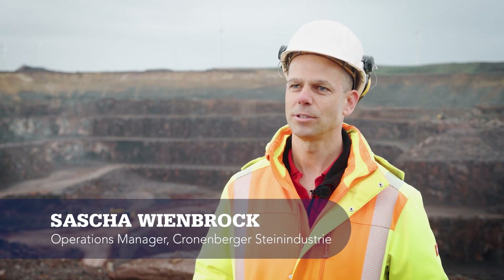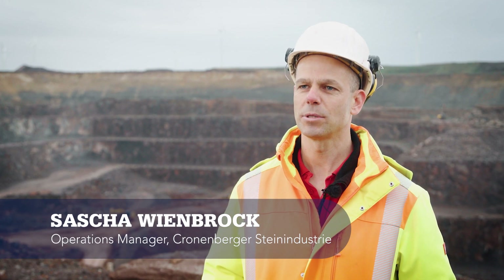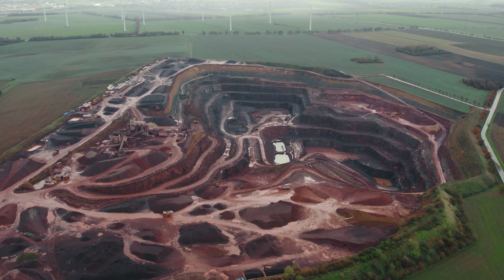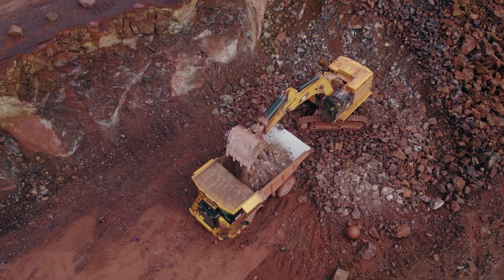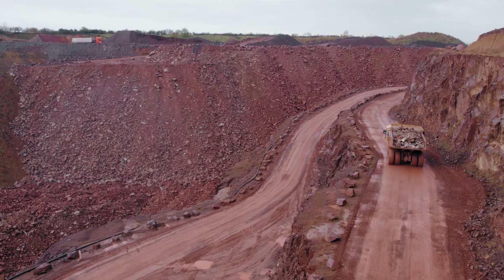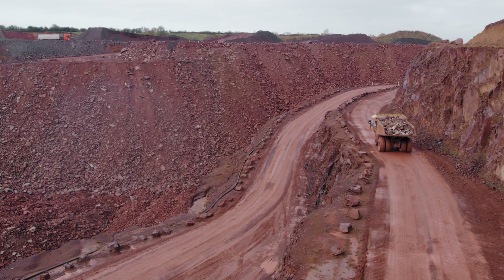My name is Sascha Wienbrock. I've been the operations manager at Kronenberger Steinindustrie here at the Mummendorf plant for about 20 years. We extract magmatic rock. The products are used throughout the construction sector, from airport traffic surfaces to special products for paving stones.